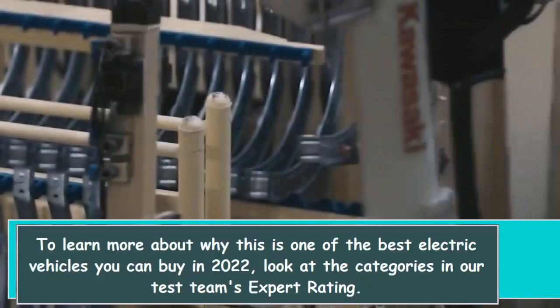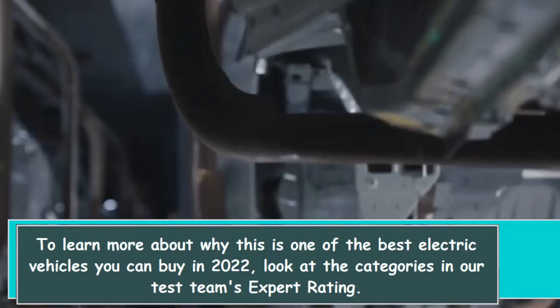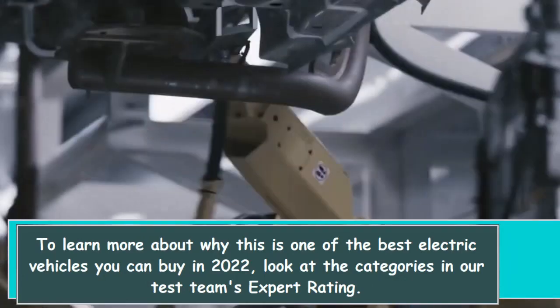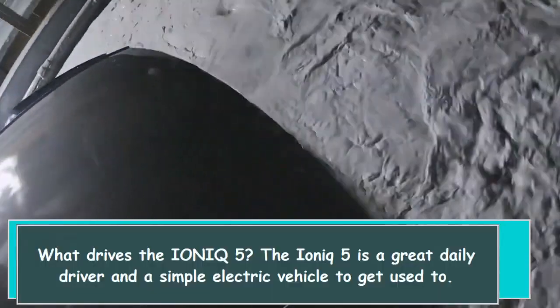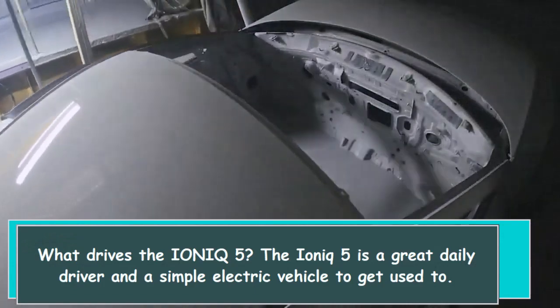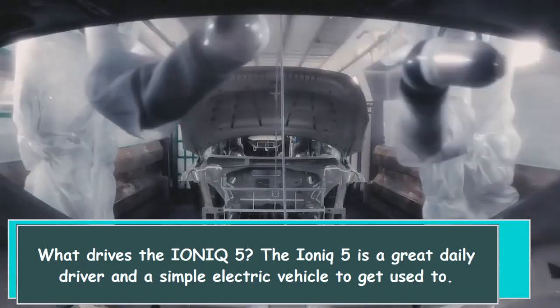To learn more about why this is one of the best electric vehicles you can buy in 2022, look at the categories in our test team's expert rating. What drives the IONIQ 5? The IONIQ 5 is a great daily driver and a simple electric vehicle to get used to.